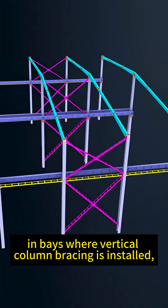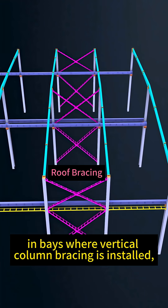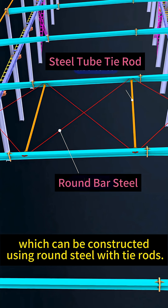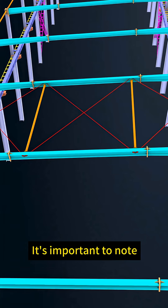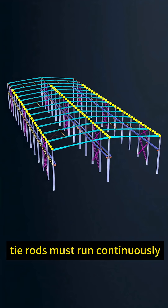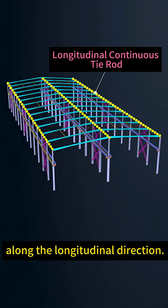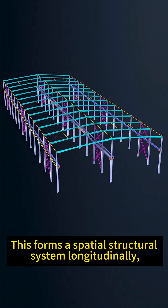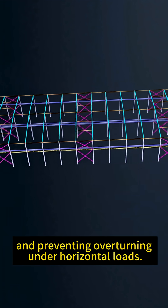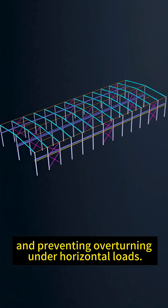Furthermore, in bays where vertical column bracing is installed, corresponding roof bracing must also be provided, which can be constructed using round steel with tie rods. It's important to note that at the ridge and eave, tie rods must run continuously along the longitudinal direction. This forms a spatial structural system longitudinally, increasing longitudinal stiffness and preventing overturning under horizontal loads.